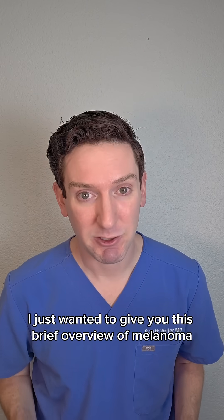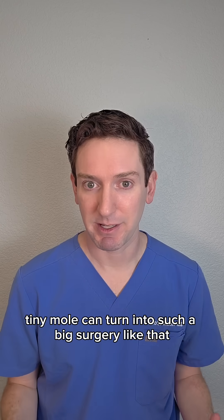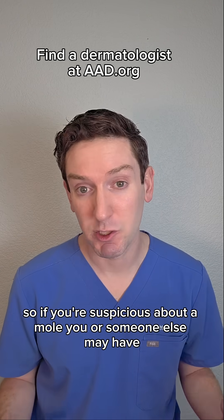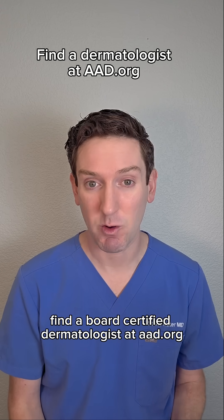I just want to give you this brief overview of melanoma, how to recognize it, and why a little tiny mole can turn into such a big surgery. So if you're suspicious about a mole you or someone else may have, find a board-certified dermatologist at aad.org.